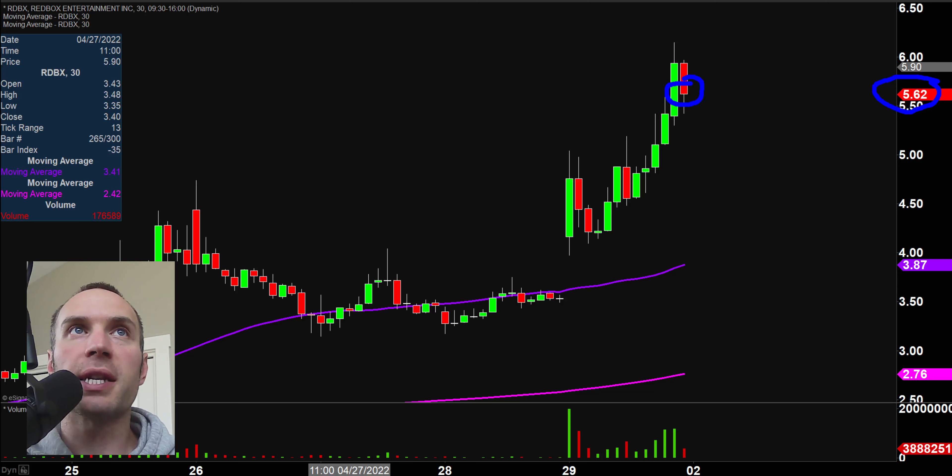I'll be using the 30-minute timeframe. So for you beginners out there, what that means is that each one of these candlesticks, as they're called, represents 30 minutes worth of time.